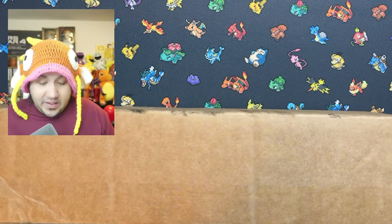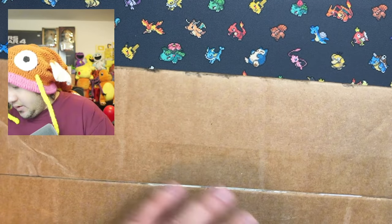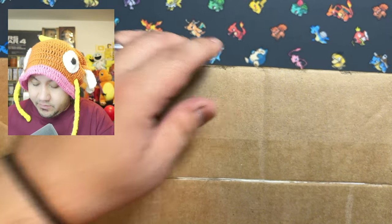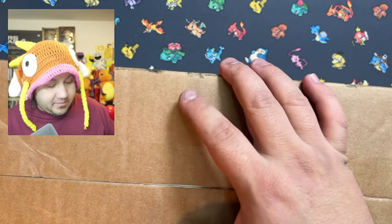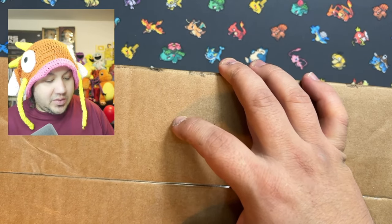These, as of this video being released, are still available. So if you guys want any of them, I will put a link to both of them down below. But definitely don't miss out because a lot of their play mats, once they're sold out, do not come back.